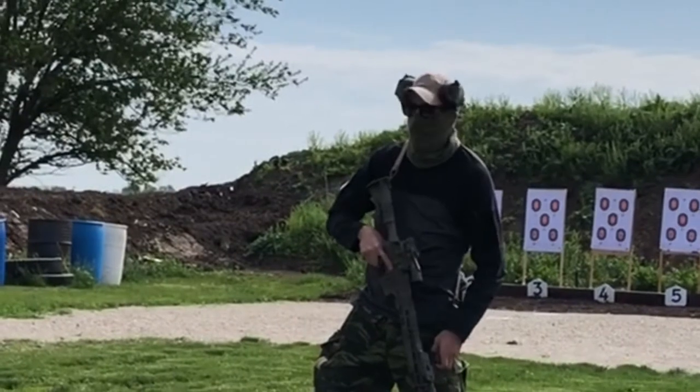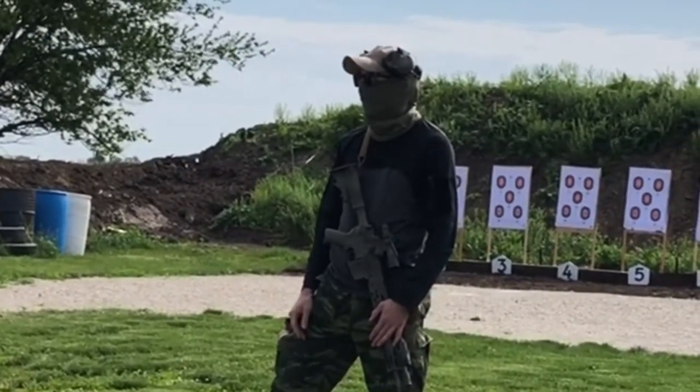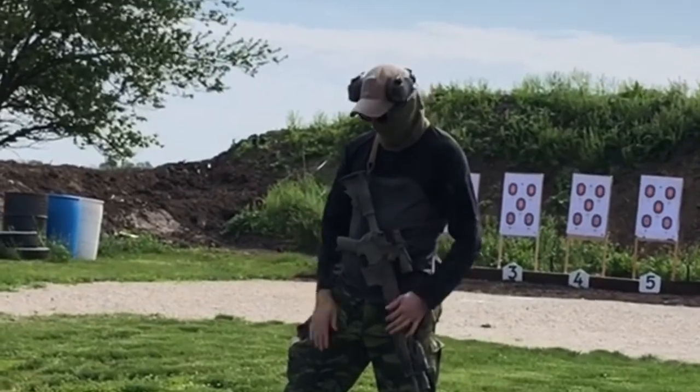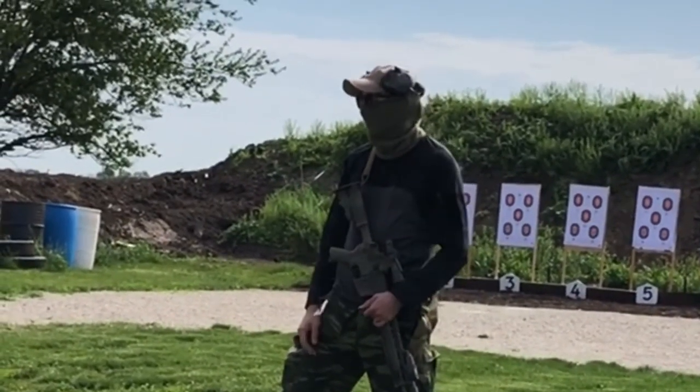Hey guys, John here, the Practical Tactical Minimalist. I hope you enjoy short videos because that's what I'm aiming to do today. We are just going to do a quick after-action report of a class I took this past May 2021.